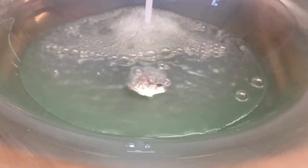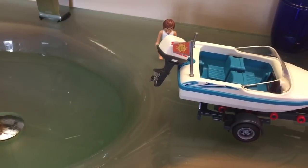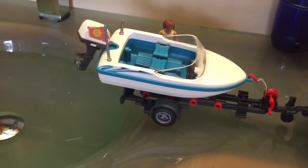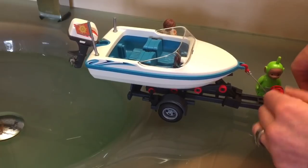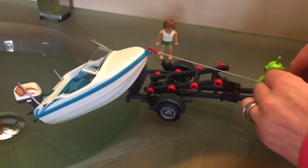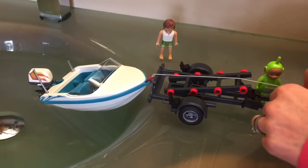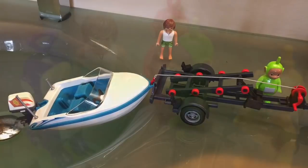We're getting the lake ready so the Teletubbies can put the boat in the water. Back it up, back it up. Perfect. Now we loosen the rope. Now that the boat is in the water, we have a special surprise.